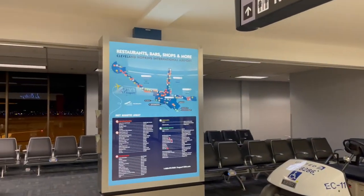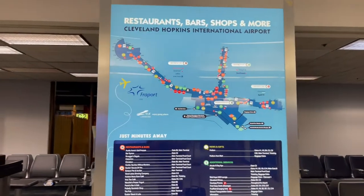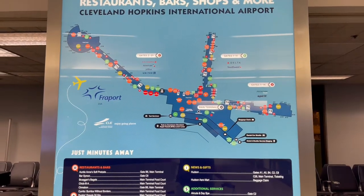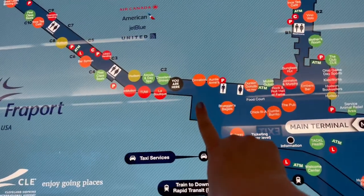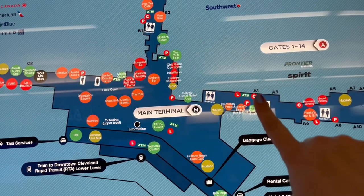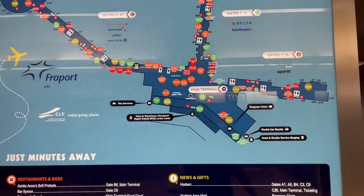Nice little airport. I am in Concourse C right now, which I actually need to be in Concourse A — but that's not that difficult because right there is where my gate is. So we're going to walk around a little bit and see what they have available.